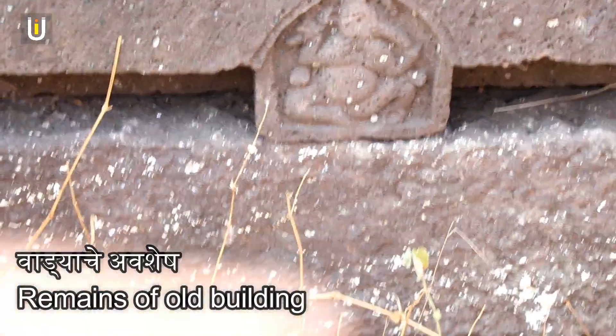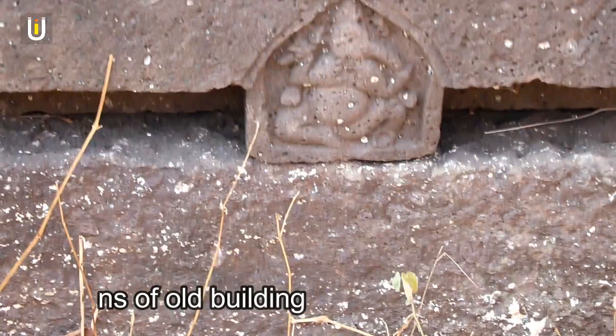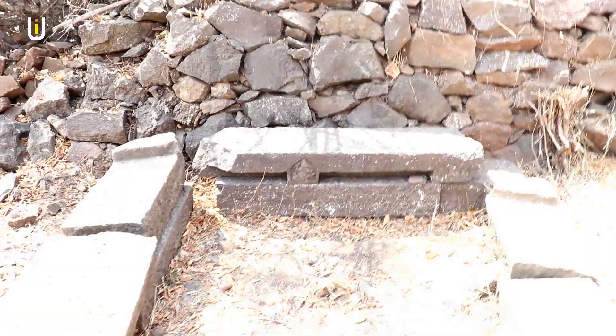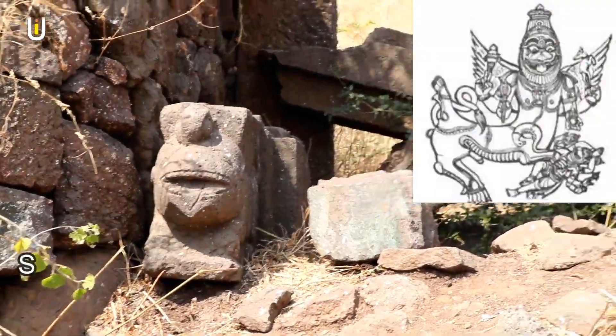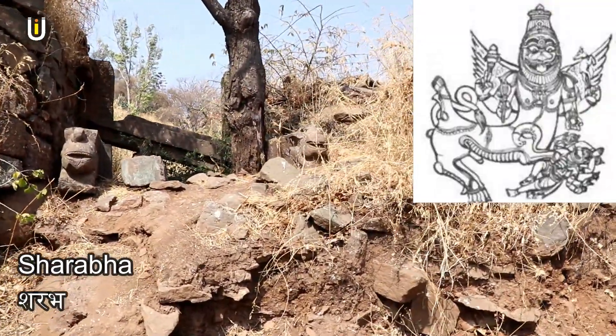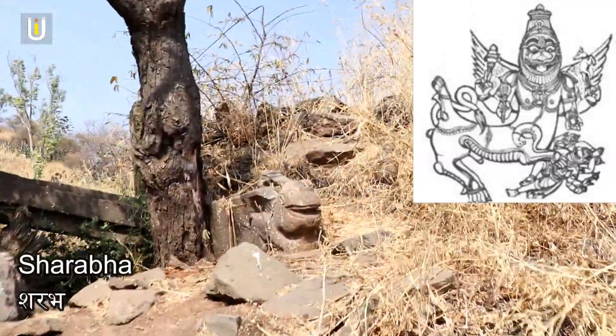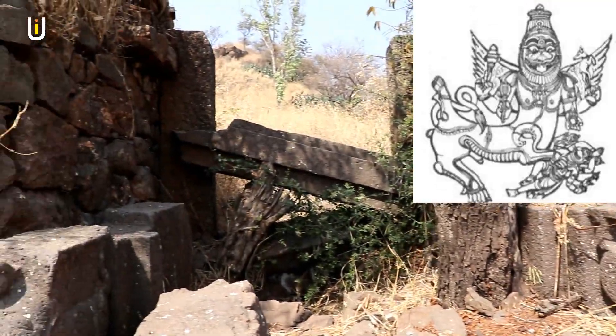Near the building, there are remains of a door frame on which you can see a sculpture of Lord Ganesha. This rectangular piece is called Ganeshpatti in Marathi. There is also a statue of Asharap — a lion-like creature with bird wings from Hindu mythology — carved near the entrance of important buildings to protect them from evil powers.